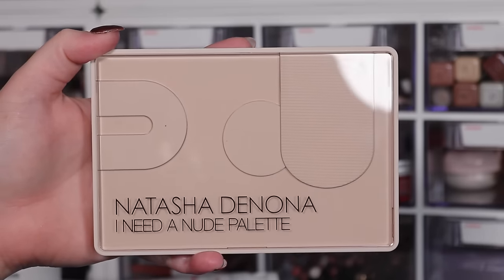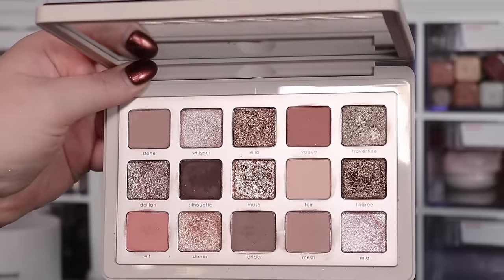Those are my staples — now let's talk about fresh, new items, most released this year. For eyeshadows, I have to go with the Natasha Denona I Need a Nude palette. I've been obsessed since it came out and I'm wearing pieces of it today. If I don't know what to wear or I'm going for a simpler look — which I've been gravitating toward lately — this palette has it all.